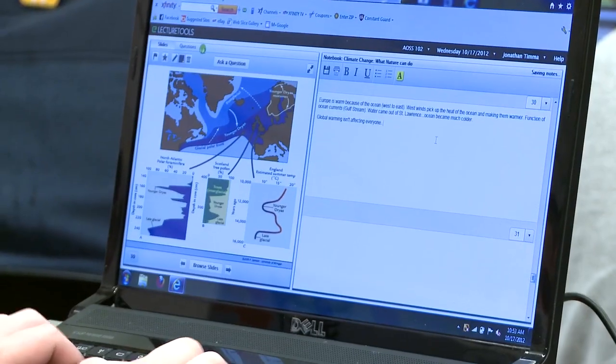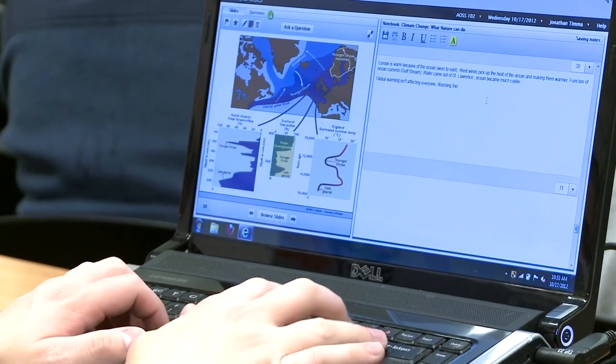It's not the technology itself — it's simply that the technology makes it easier to teach in a more active way. It's a lot easier to take notes because it keeps the notes right next to the visual aids and the slides.